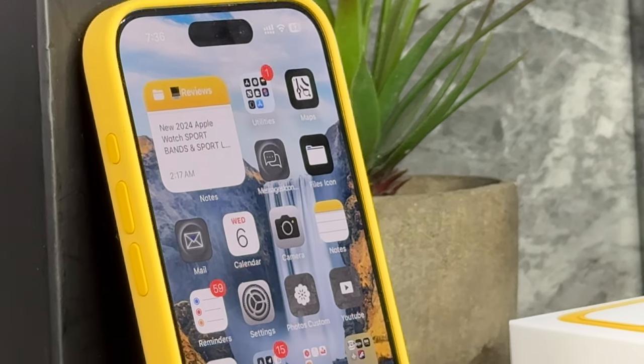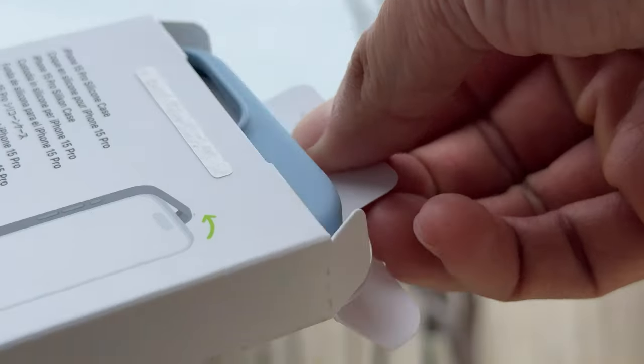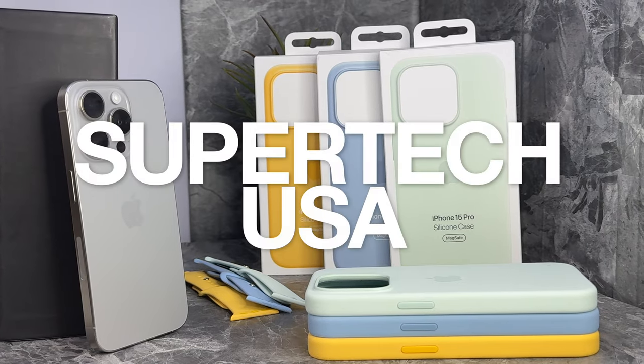Today we're taking a close look at them in different lighting and angles on my iPhone 15 Pro in natural titanium. Give this a like if it helps, and subscribe for more.